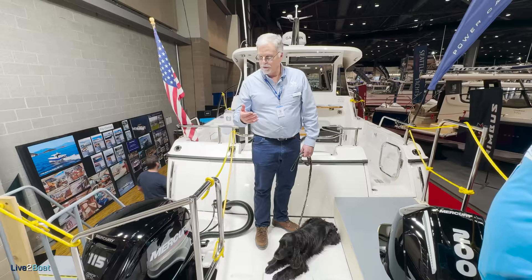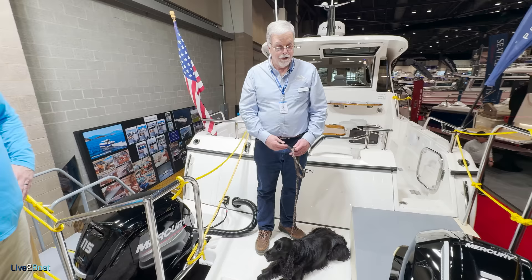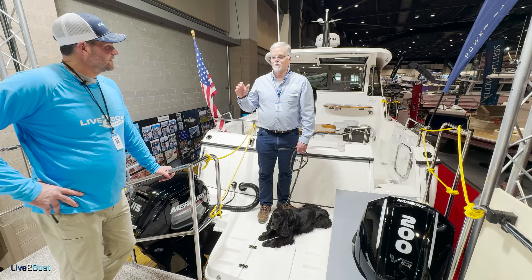A ski boat usually uses like 12 or 15 gallons an hour. At wide open throttle it'll burn 22 gallons an hour, and that's a speed of about 29 or 30 miles an hour. So it's very efficient and soft riding, and it just doesn't pound like most boats. We had a new owner just playing with it over in Florida this week, and he was out in three to four footers his first time with his friends and said it was just like a magic carpet on the water.